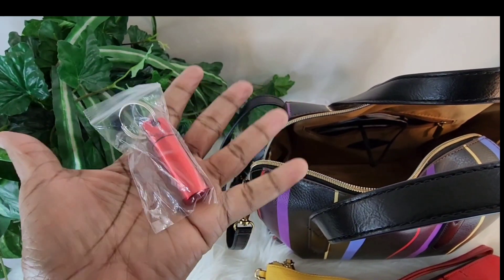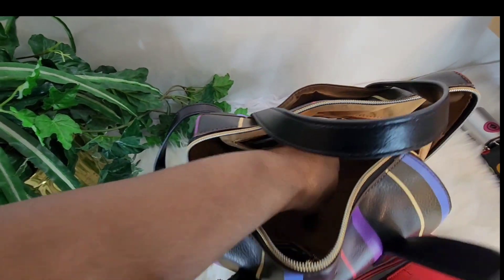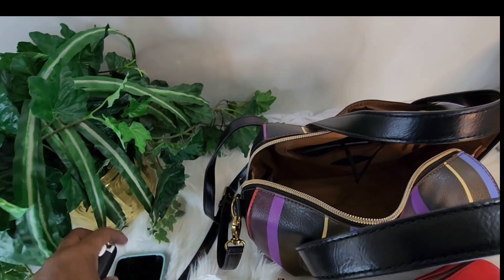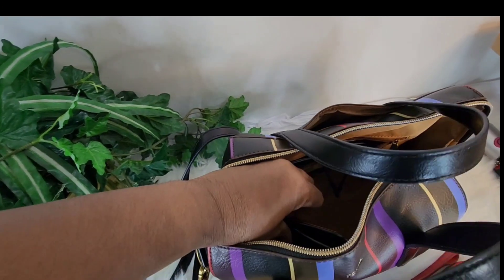My husband gave me this — I don't even know what it is. It's a key ring, but I think he uses it to keep his medicine in. I have a car key. I also have my mini skinny in here.